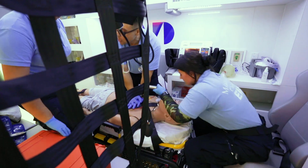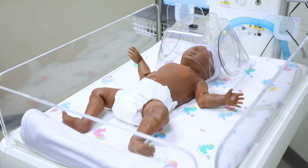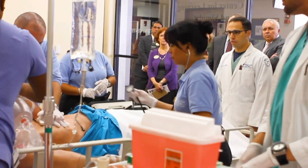Including emergency medical services, nuclear medicine technology, nursing, and physician assistant — as well as make room for new programs.